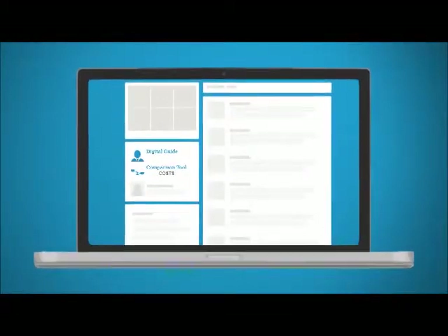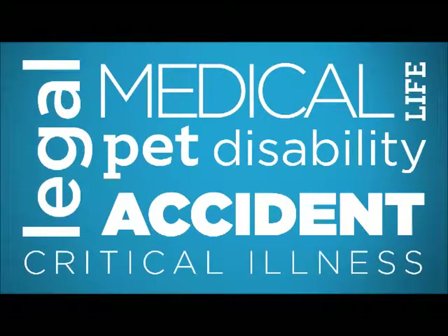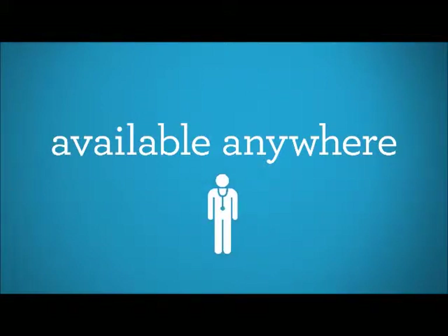And the best part is the CGI Marketplace hosts benefit offerings from a wide range of carriers. All of this is available anywhere through Wi-Fi and ready to use at the pharmacy, doctor, or the emergency room.